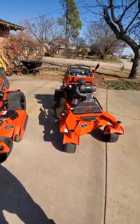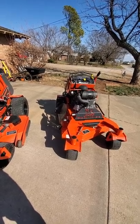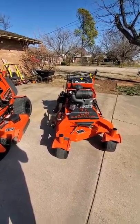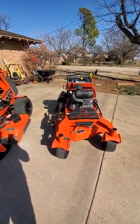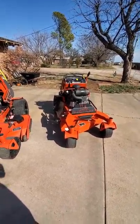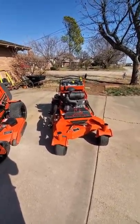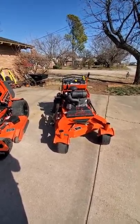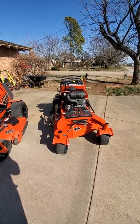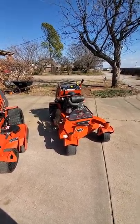They're good mowers. For guys that say they're junk — any mower you buy, you can get lemons. I'm not saying every Bad Boy is going to be great. I've got a buddy who bought an Exmark or Scag, barely had a couple of hours on it, and had to replace the engine. So sometimes it's just the luck you get. Overall, every single one of them are good mowers — they've got their good and their bad. My advice is to demo it if possible, and if you like it, buy it. Don't buy it because someone famous says it's what you need.